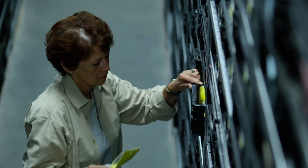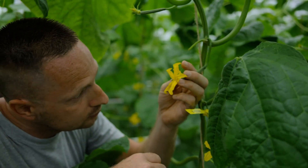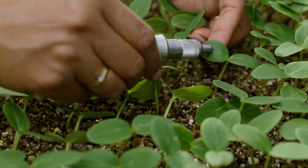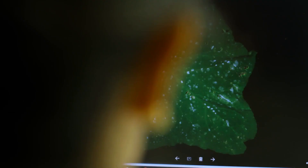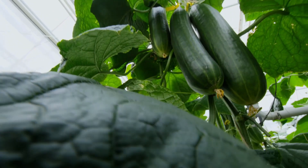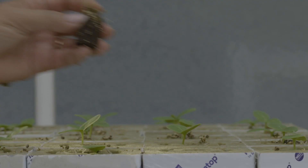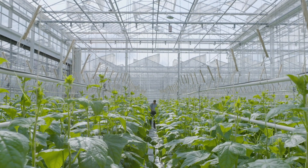Breeding a new variety entails the highly targeted raising and crossing of the right parental plants. One of these plants contains the new desired traits, but each plant has thousands of traits. Gaining an overview and then utilizing all those characteristics or genetics requires great expertise. After all, you can't see a plant's genetics from the outside. This makes it a complex process and one which requires a lot of patience, because it can take years to go from a new idea to a new variety with the desired traits.